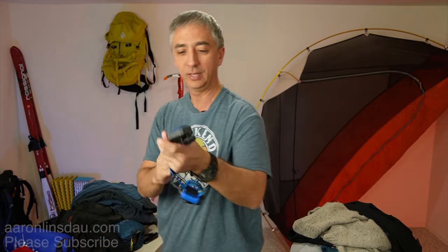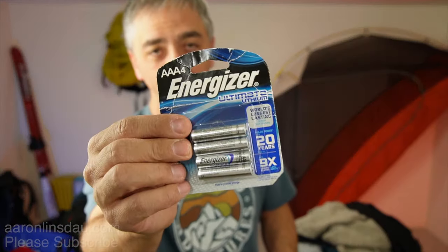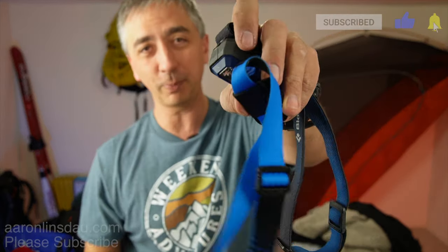Headlamps — do you need a $30, $40, $50, $60, $70 Black Diamond headlamp? Or my basic inexpensive one? They both light up. The key here is lithium batteries — spend money on the Energizer lithium batteries. They last down to minus 40 degrees Celsius or Fahrenheit, and they power these things super long. Get some headlamps and get a backup headlamp. Makes a big difference.